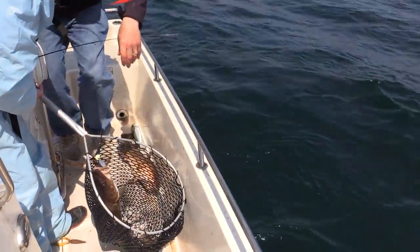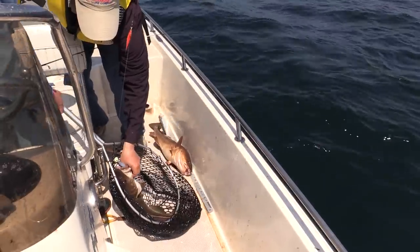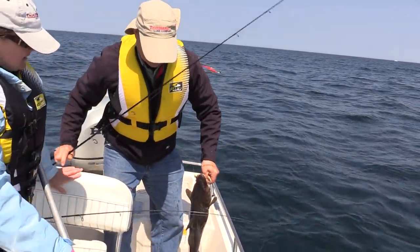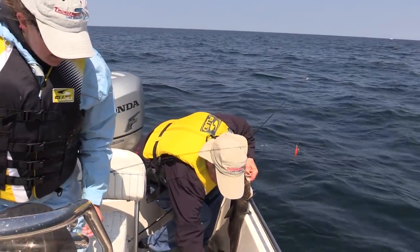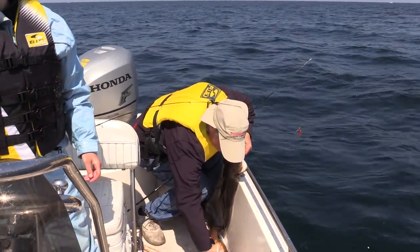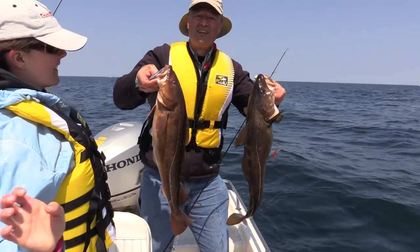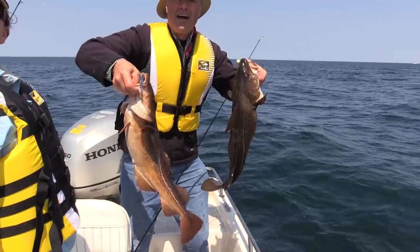Good fish. That's a good heavy one — look at yours. Yours is nice and dark brown color. Hey Lisa, how's that for the start of our day?